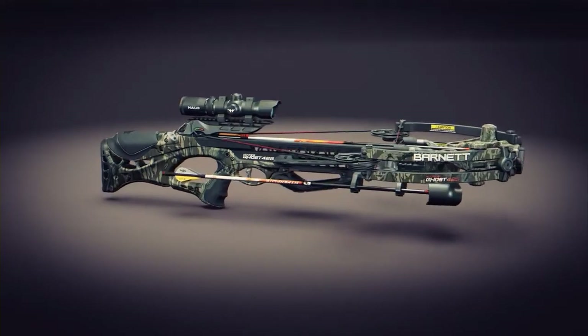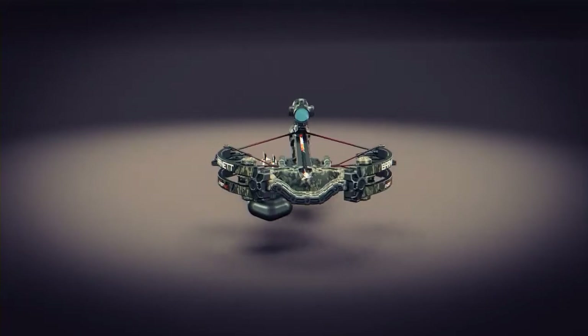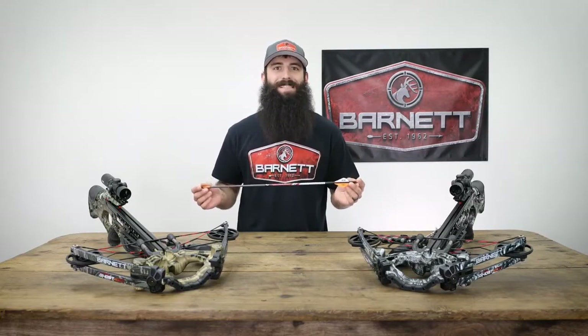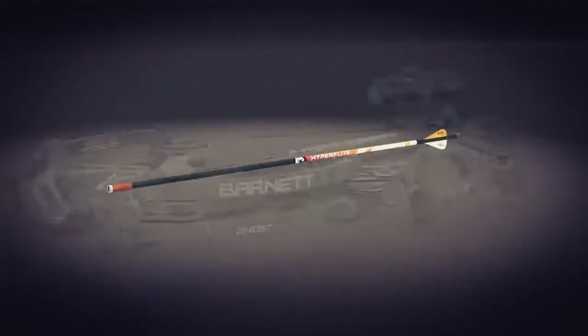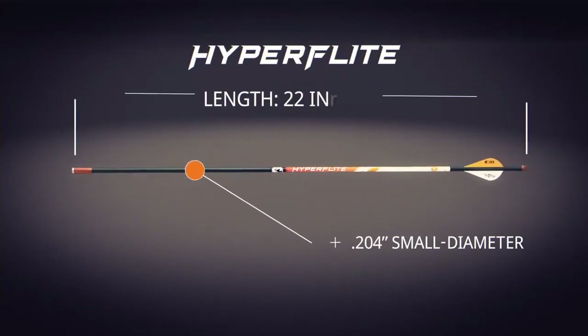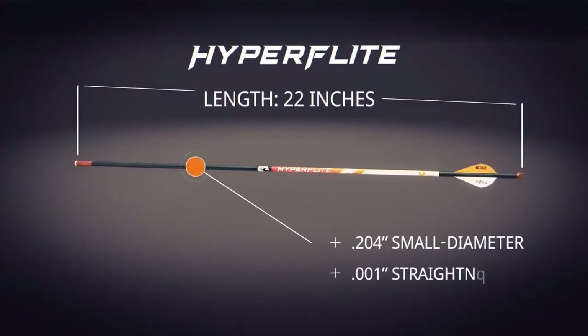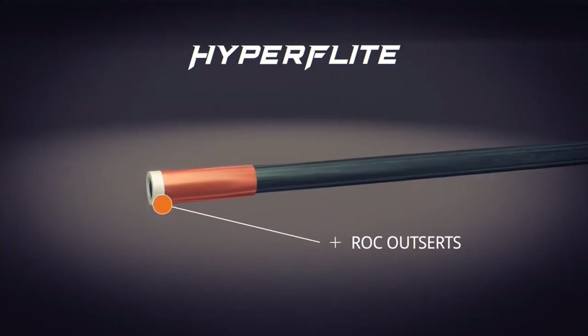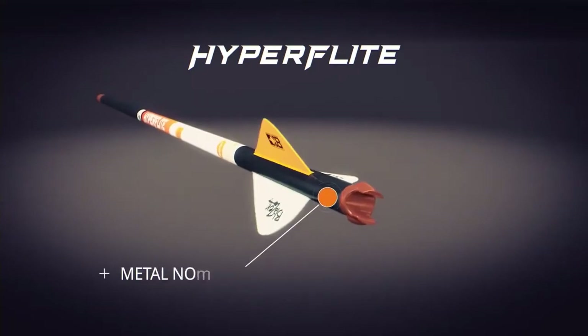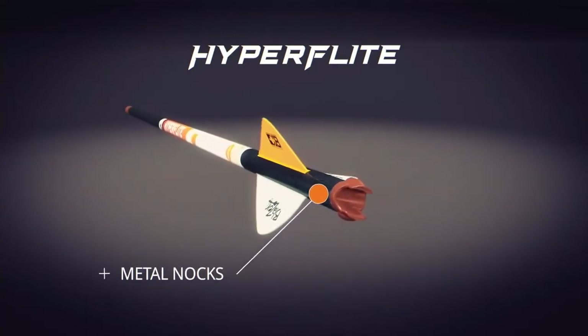I'm Josh Matthews with Barnett Crossbows. Today I'm talking about the all-new Hyperghost 405 and Hyperghost 425 crossbows, the most lethal crossbows in the market. It all starts with the all-new Hyperflight .204 small diameter arrows, which were exclusively designed and optimized for use with Hyperghost crossbows. Hyperflight arrows feature a .204 small diameter 22-inch shaft with a tightness of .001 straightness. The ROC outserts for optimal FOC and bone-crushing durability, and full-capture metal knocks for the most consistent shot-after-shot string engagement.